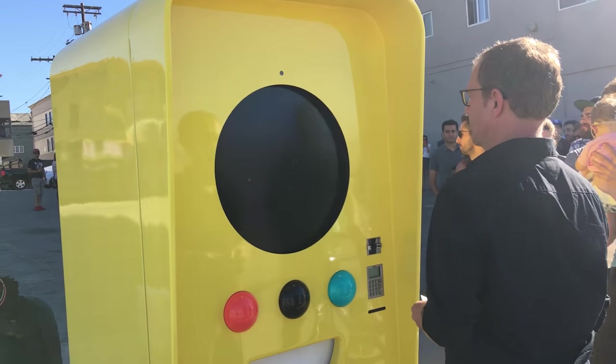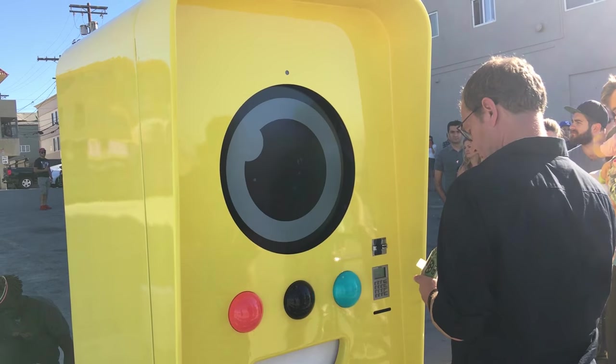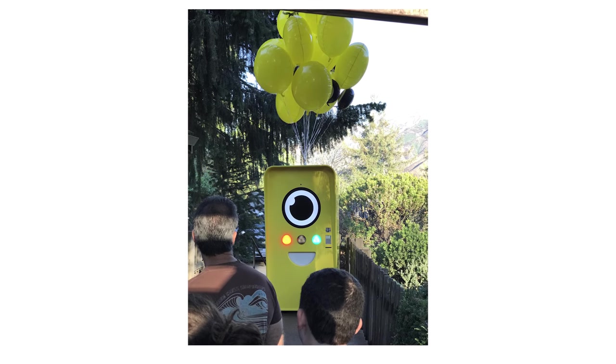The first one was in Venice, California, and the second one was in Big Sur. Both of them I wasn't able to go to, which I was kind of bummed out about. But then a guy reached out to me and he was like, hey man, I got a pair — you want to borrow? I was like, all right, Oliver. Thanks for the hookup.